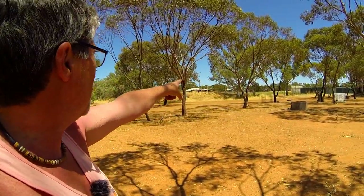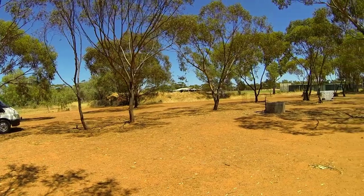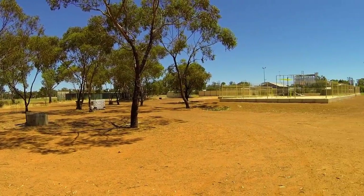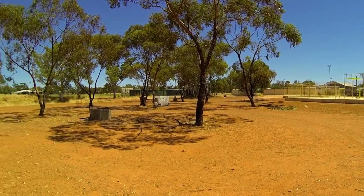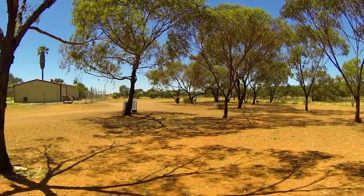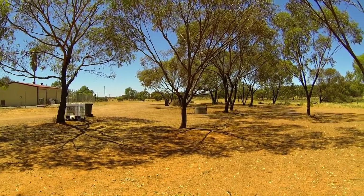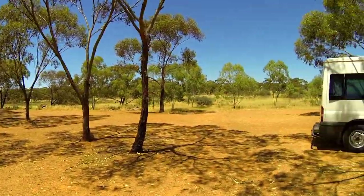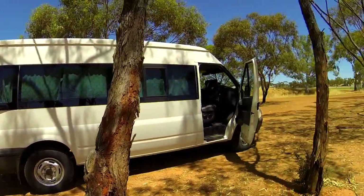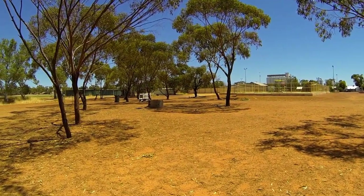There are rubbish tins, an oval over there, and I can see another playground over there too. There's a public toilets sign in that direction as well. I'd say in the wildflower season this would be chock-a-block with people passing through, so you'd want to be in fairly early. Nicely located, very quiet and very peaceful here. It's another one to add to the bucket list. It's also on Wikicamps and there's more details on there.